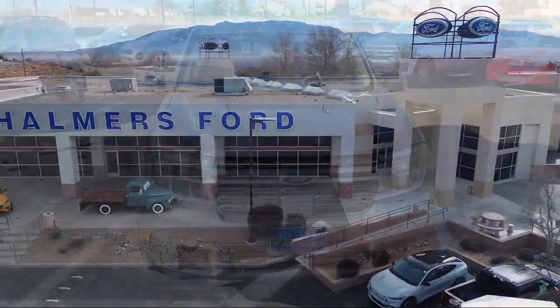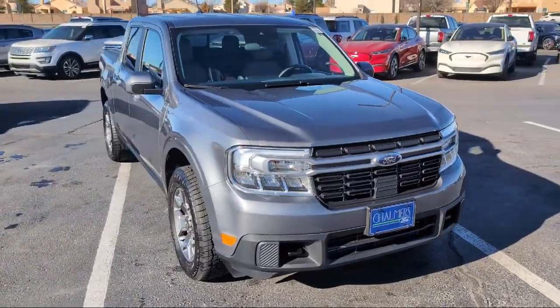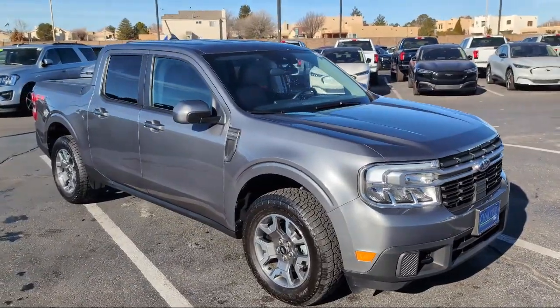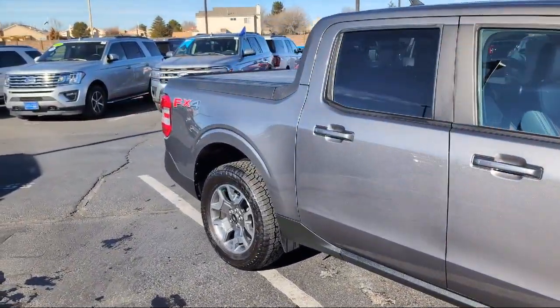Welcome to Chalmers Ford, and here's a look at another one of our vehicles from our great selection. It comes equipped with FX4 Off-Road Package, Rear View Camera, Lane Keeping System, Parking Sensors, and Adaptive Cruise Control with Stop and Go.